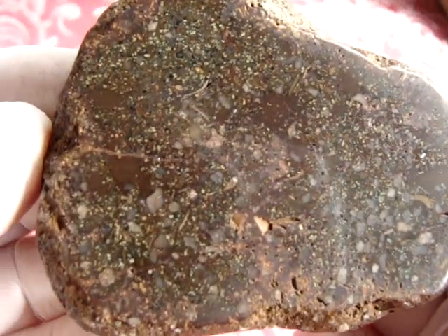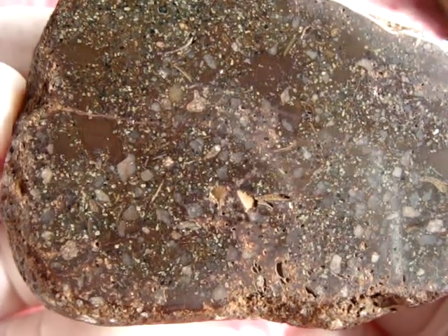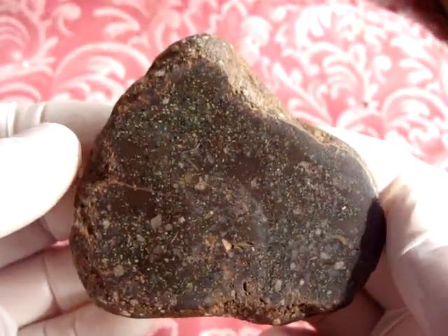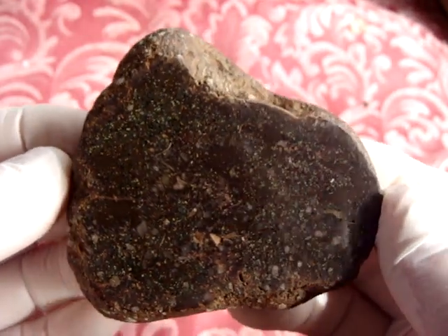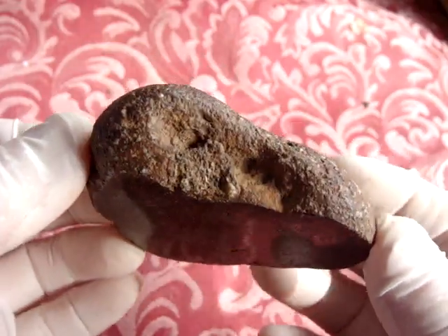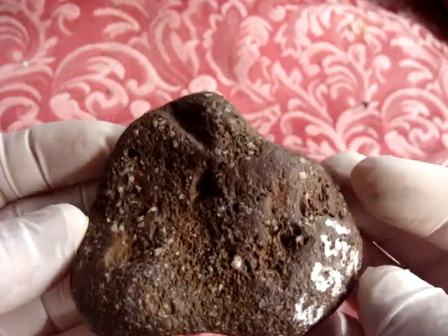I realized it was a very interesting stone when I started polishing it here. Before that I didn't have time to look at it — it was not magnetic, not much of interest to me. I didn't know that it would turn out to be such an interesting stone.